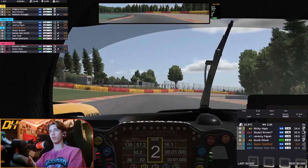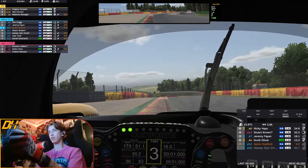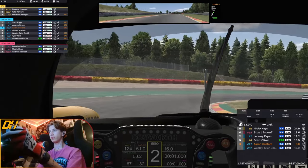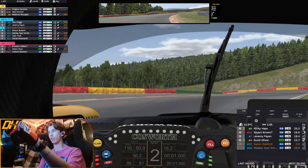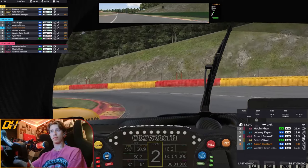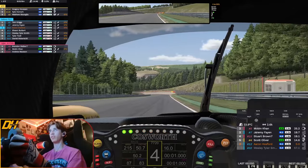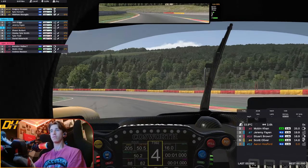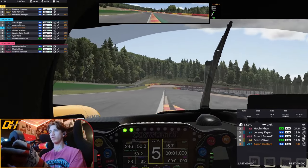Look at all the curbs — they're all the right colour. There's that little green painted portion on the inside of them. Lots of runoff now at Bruxelles; that wasn't there before at all, was it? I don't know how you say it. Big, big, big sausage kerb up there — that looks lethal. Very cool one. Lots of runoff on the outside, so much runoff there.